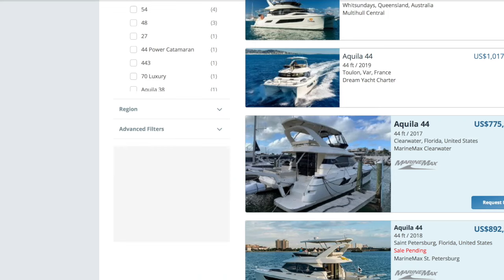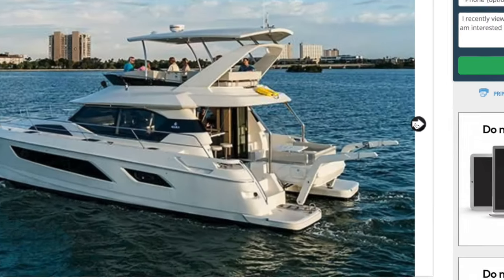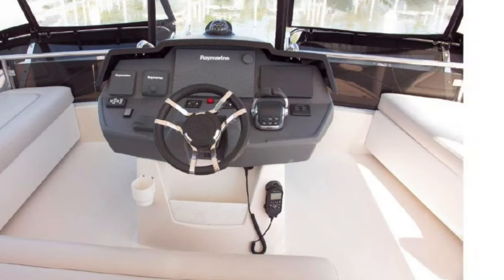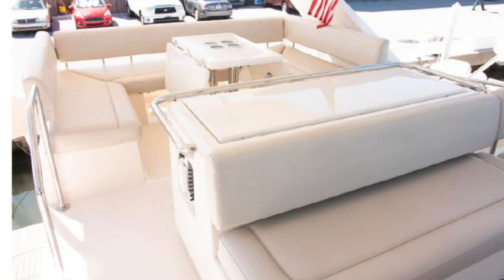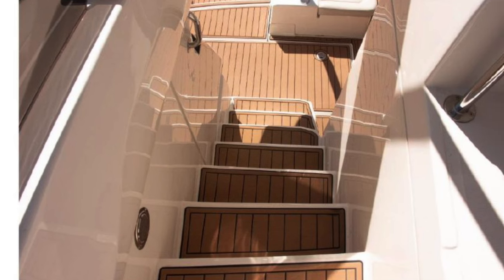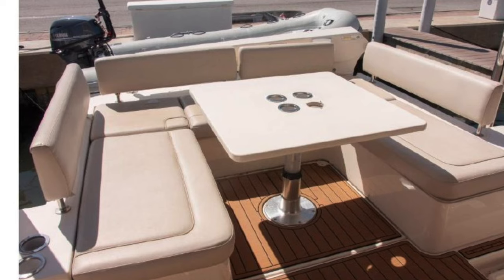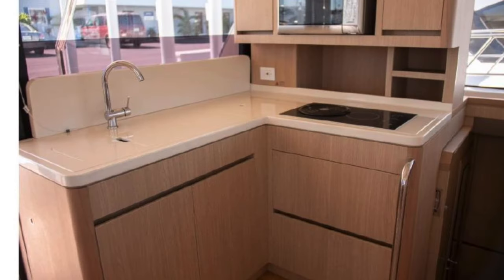Let's look at another one — this one sold. Maybe they have better pictures. Same thing. They're having a party up top. Same galley but with a lighter countertop — nice.